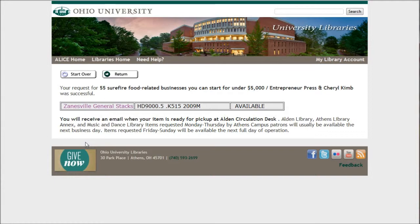If you're requesting a book from the Athens Library Annex, you'll usually get it the next business day. So a great way to get resources from other places that aren't necessarily in Alden Library. Hopefully this helps you better understand how to request books. Should you need more help, look for the Ask Us link on the library website. We'll be glad to help you any way we can. Take care and best of luck with your research.